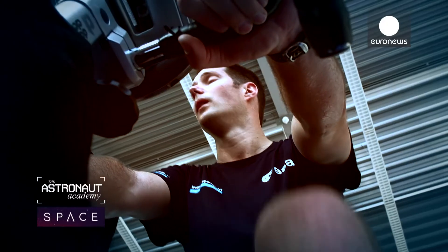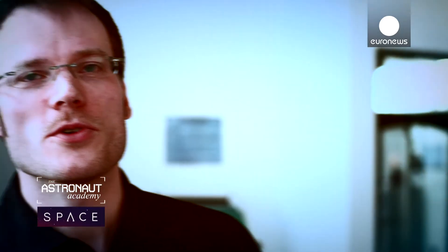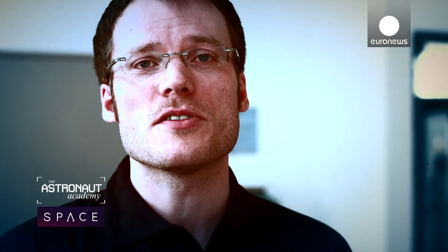My name is Andre Rosenberger. I'm the fitness coach for Thomas. There are special muscles you have to work on, especially the anti-gravity muscles. So for our strength training, for example, we focus on the leg muscles and on the back muscles.